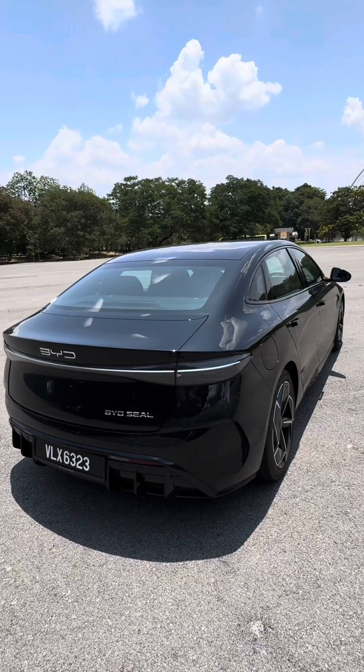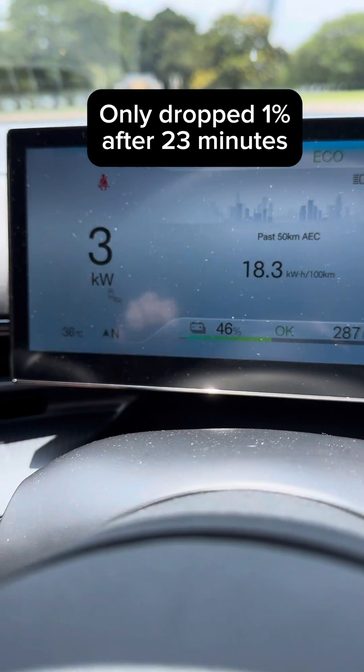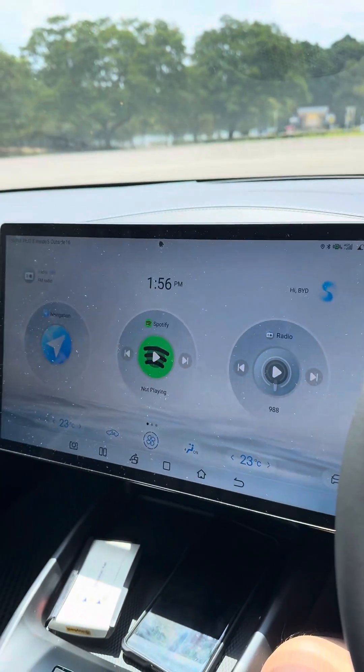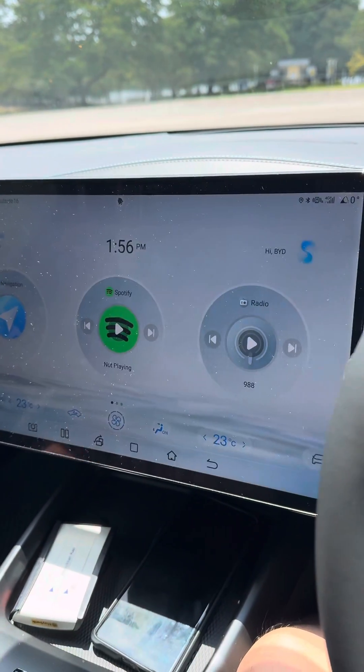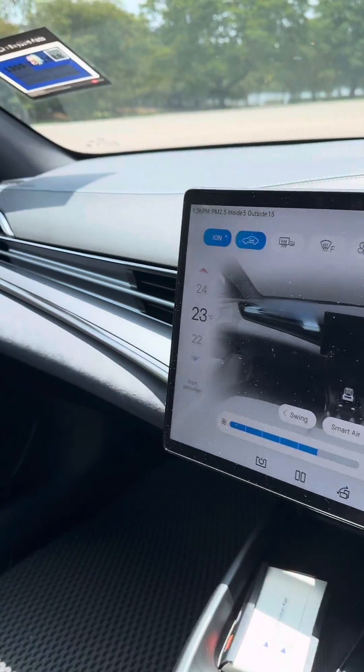Almost half an hour in, we've only dropped 1% and the aircon is still blasting. It's super hot outside and we've set the aircon to 23 degrees — it's actually blasting right now.